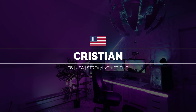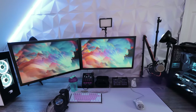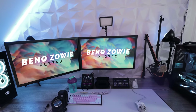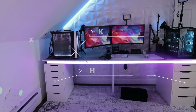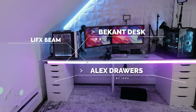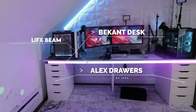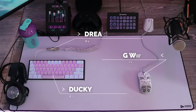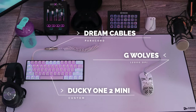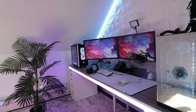Next up is Christian from Boston and his epic streaming and editing setup. We have dual 27-inch monitors mounted against the wall filled with 3D art panels, similar to Ryan's setup on episode 194. The desk consists of two Beckhant tabletops from Ikea stitched together with a couple of Alex drawer units as support, and a LIFX beam going across the side of the table — the first time I've seen that on the show.